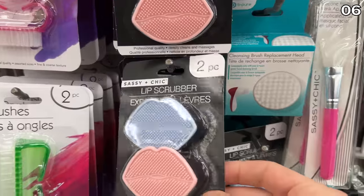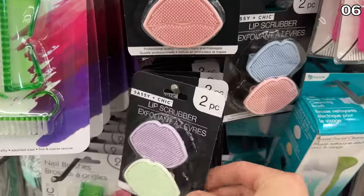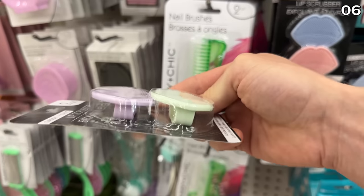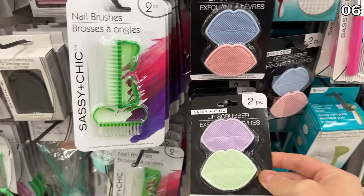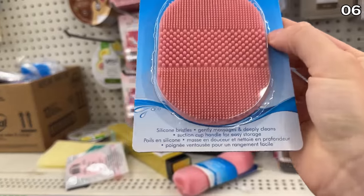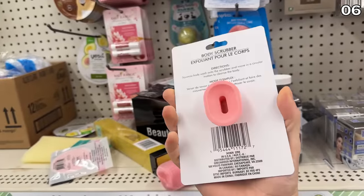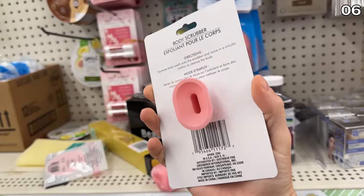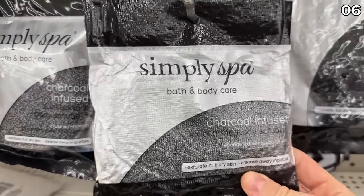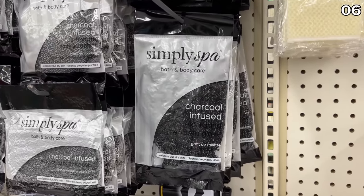In the number six spot, we head back to $1.25 pricing on this lip scrubber, which looks both pleasant yet possibly painful — new on store shelves this month. For a more full-body approach, body scrubbers with a silicone suction cup on the back might make for a wonderful shower companion. And if you were concerned I couldn't fit another scrubber into point six — behold, charcoal infused scrubbers, including one in the shape of a glove.